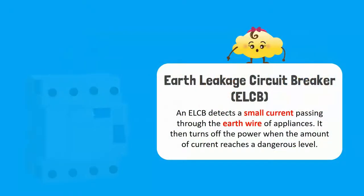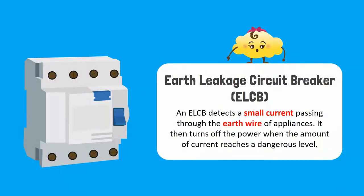Lastly, we have the earth leakage circuit breaker. An ELCB is a safety device used in electrical appliances to prevent electric shocks. It detects a small current passing through the earth wire of the appliances, and then turns off the power when the amount of current reaches a dangerous level.